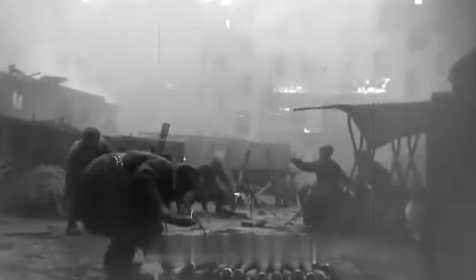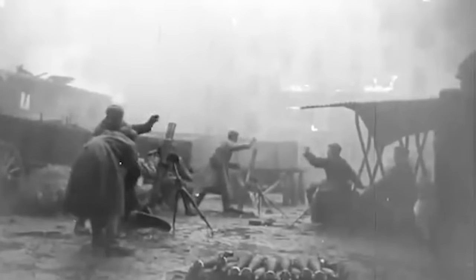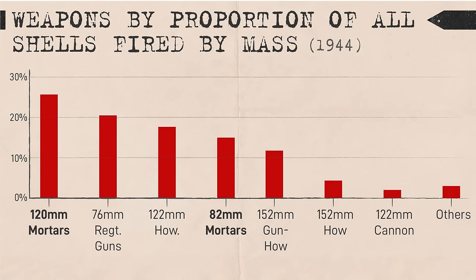During normal offensive operations, mortars were generally controlled at the battalion level, while during operations in close country or urban environments they were usually passed down to the company level. By 1944, 82mm and 120mm mortars accounted for 40% of all Soviet shells fired by weight and made up 60% of a rifle division's organic artillery assets.